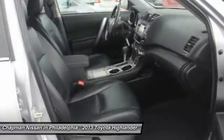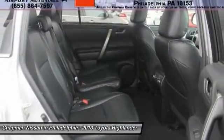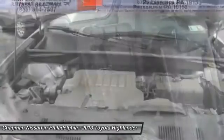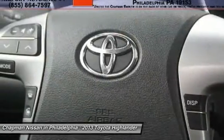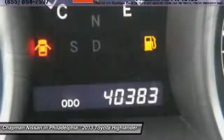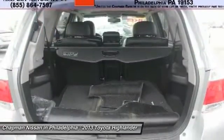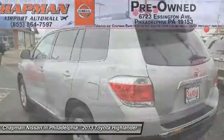You can find more information on this Highlander on our website www.chappanissan.com, including additional photos, a complete vehicle history report, and the complete Pure Cars value report. We are located at 6723 Essington Avenue, Philadelphia, Pennsylvania 19153. Call Doug for the best deal.